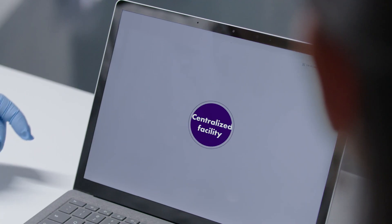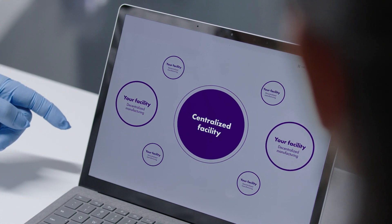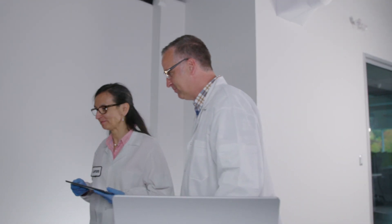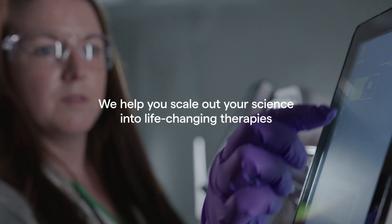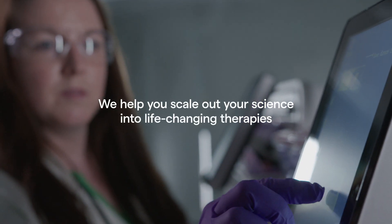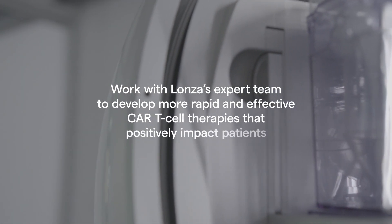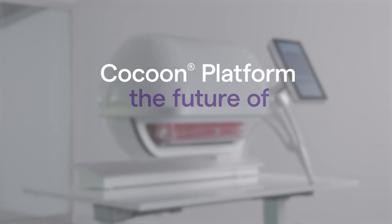The Cocoon allows you to better manage asset utilization, as you can manufacture various therapies in the same system — enabling both centralized and decentralized manufacturing at the point of care. This provides you with the freedom to choose how and where you manufacture your cell therapies, either with a partner or at your own facilities.